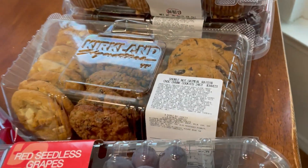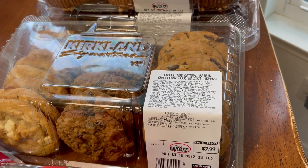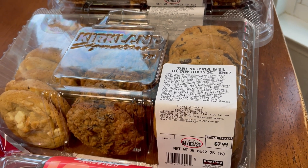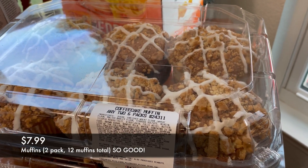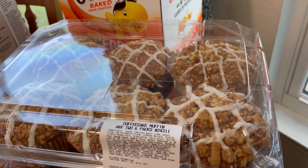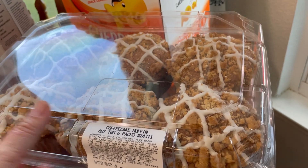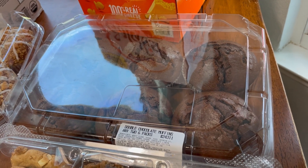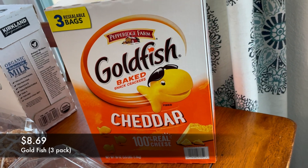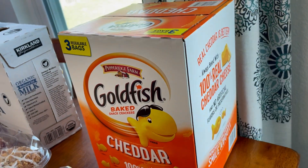I also got a thing of cookies — it comes with macadamia nut and white chocolate, oatmeal raisin, and chocolate chip. Oatmeal raisin is my absolute favorite and everybody else goes for the other two. These are really, really good cookies. We always get muffins when we go, so I got two containers — coffee cake muffins, which I haven't seen that flavor before, so I picked those up, and chocolate muffins, which everybody loves. And the last thing is goldfish crackers — my kids love them, it's a quick and easy snack for the car.